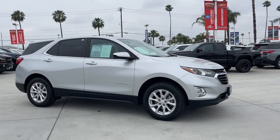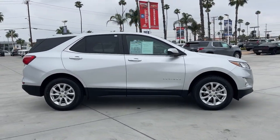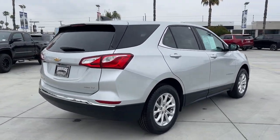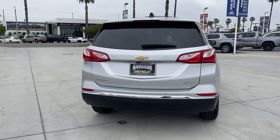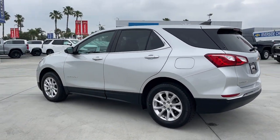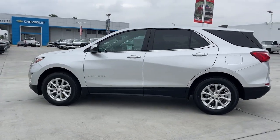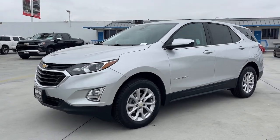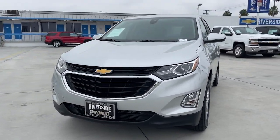Can you see yourself in the 2021 Chevrolet Equinox? This vehicle is an outstanding buy with fewer than 30,000 miles on the odometer. The Chevrolet Equinox — the small SUV with a big spirit of adventure — is passenger-friendly, loaded with safety features, and great for hauling cargo. It's an ideal family car.